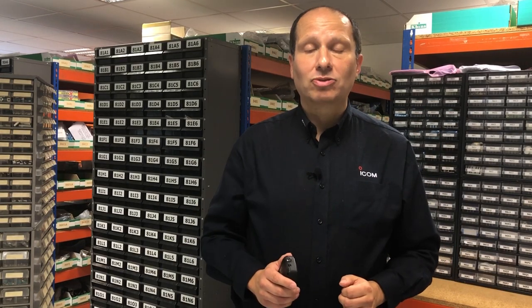We recently launched the IP110H, which is ICOM's latest handset for the IP advanced radio system. It uses your building's IP and wireless LAN network to provide a secure, easy-to-deploy, license-free radio solution for your business or organization.